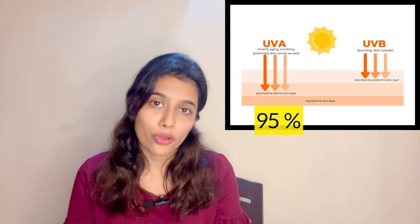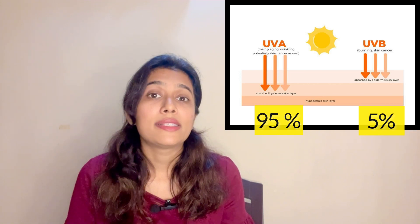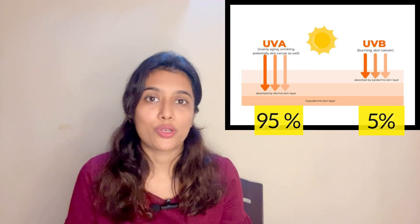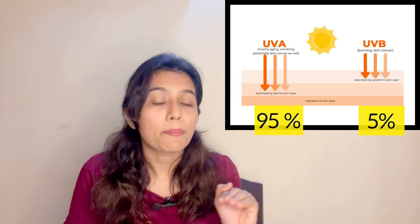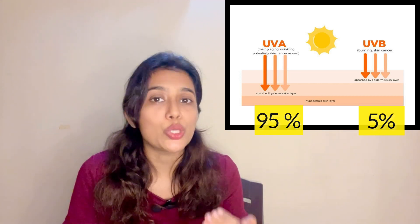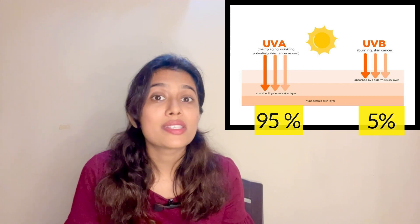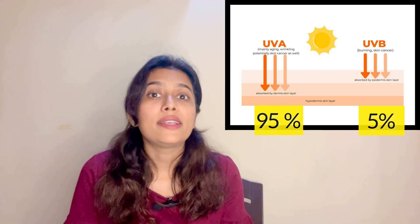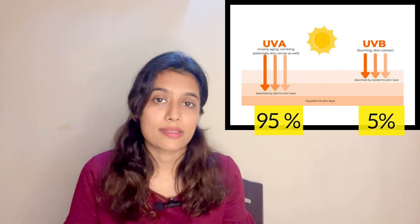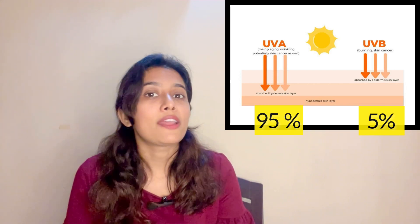UVB has a shorter wavelength and accounts for 5% of total radiation. Because of its shorter wavelength, it can penetrate up to the superficial layer of the skin — the top layer, which is the epidermis. Here it damages the DNA and the cell nuclei. It also causes pigmentation, uneven skin tones, sunburns, and sun tan, and it plays an important role in causing skin cancer. Remember: B for burns — UVB for burns, and A for aging.